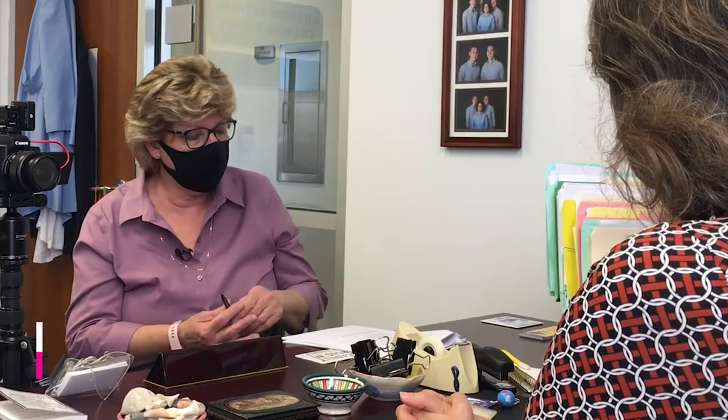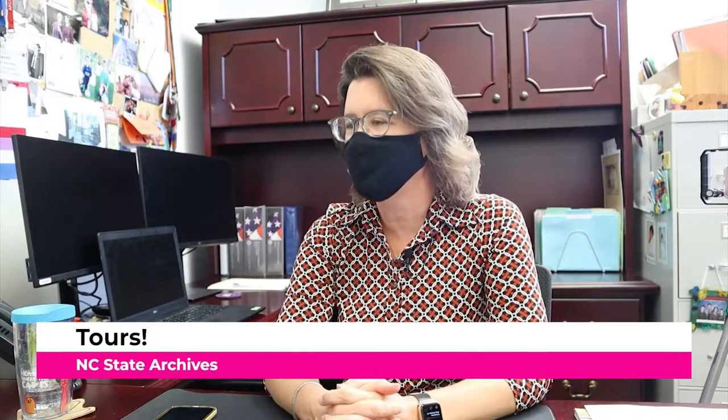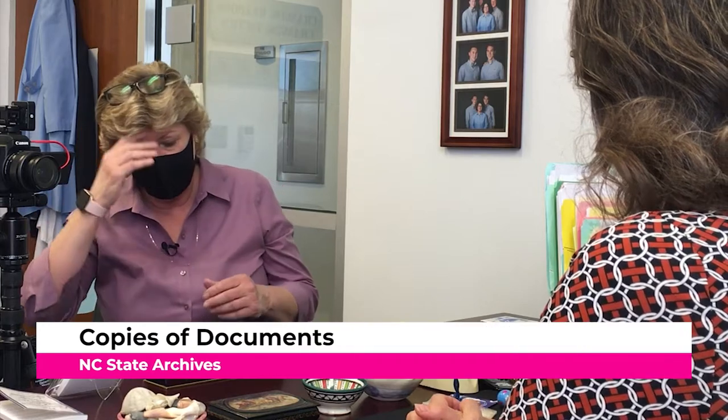Do you do tours? Yes, I do most of the tours — you can ask and people will usually point you in my direction, or the reference staff can do it as well. It's not like you have to be here at 11 a.m. for a scheduled tour. If we know ahead of time that someone's coming — say from New Hanover County or interested in a specific county — sometimes we pull a few highlights from that county to give you a sense of what's there.